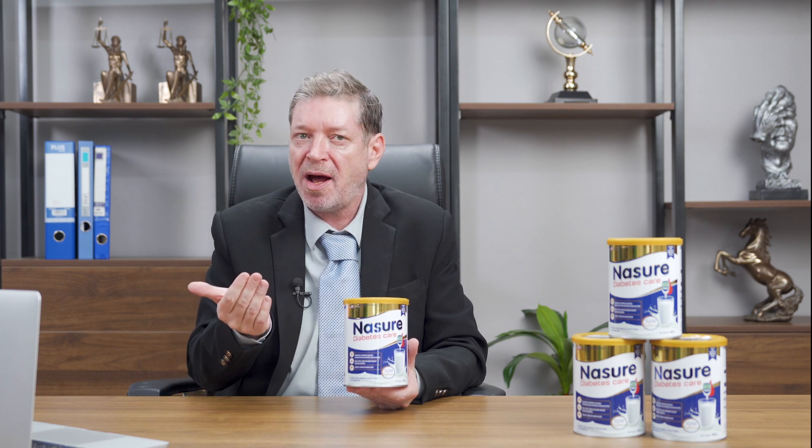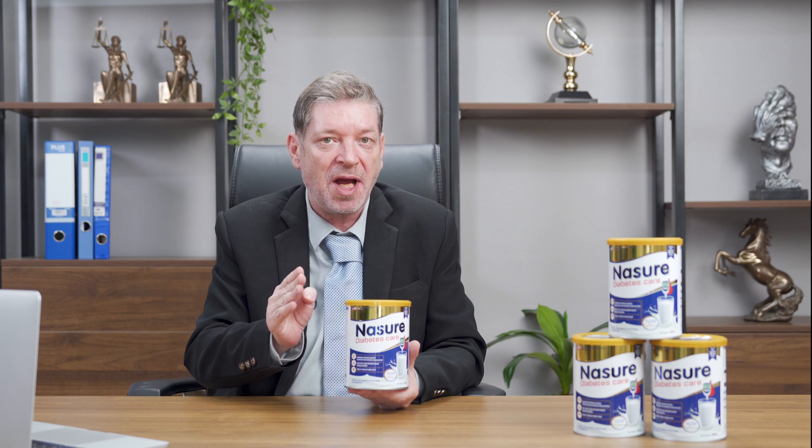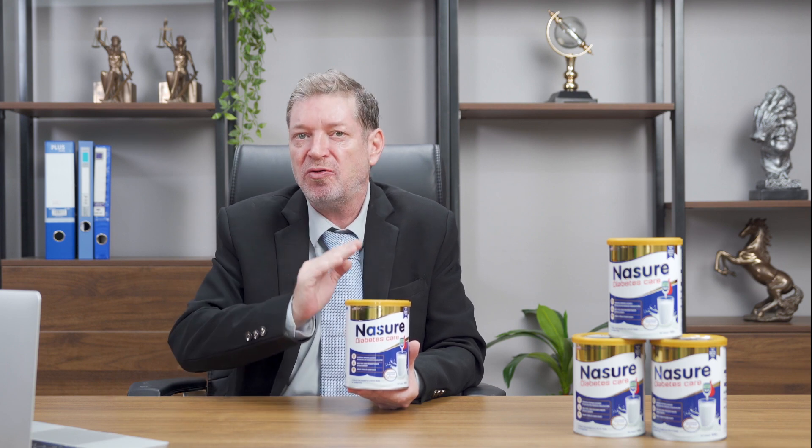We are proud to be a nutritional technology research unit from the USA that has successfully transferred an exclusive ALA alpha lipoic acid formula into Nezure Diabetes Care, helping to increase nutritional absorption up to 98 percent, thereby achieving faster results than conventional products.